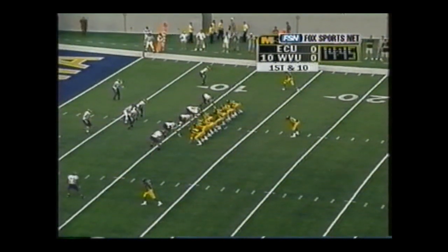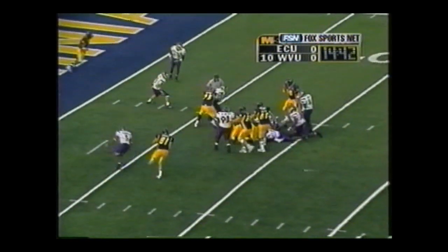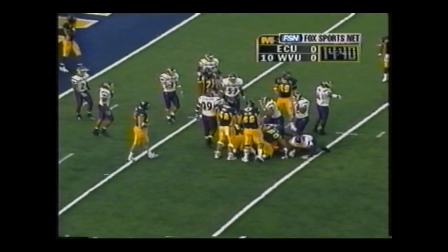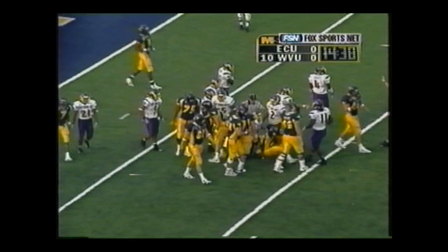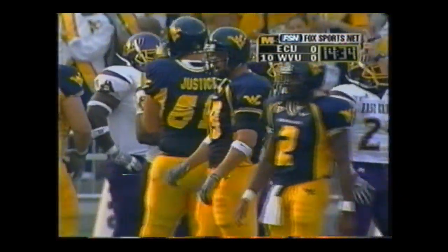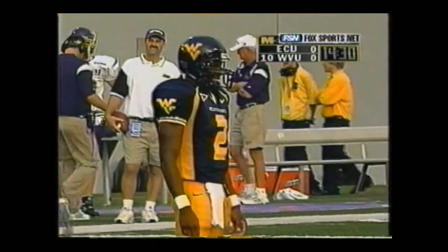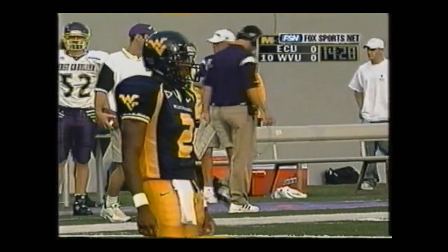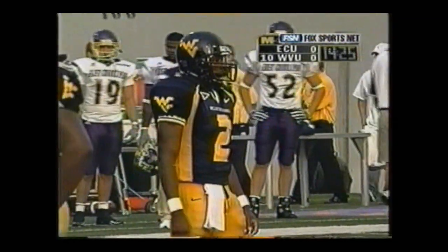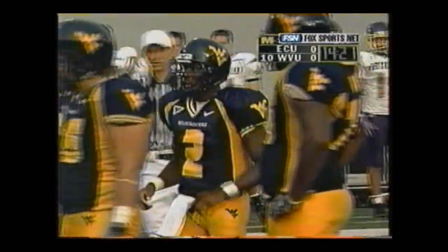Ready to go to work. Double tight end, single setback, Marshall under center. Here's the snap - handoff goes to Colson. Colson takes it down inside the 10-yard line; they'll give him forward progress to the eight. Richard Koontz, the outside linebacker, makes the tackle. West Virginia went with a single setback in Colson, two tight ends, power running formation, and they pick up three yards on the play. Now K.J. Harris comes on the field as West Virginia takes out both tight ends.